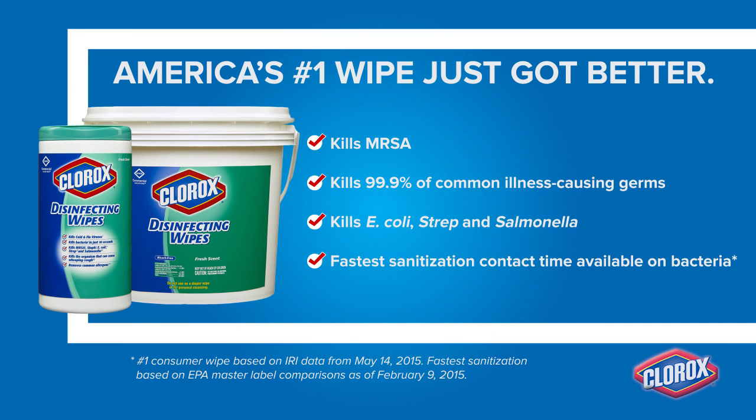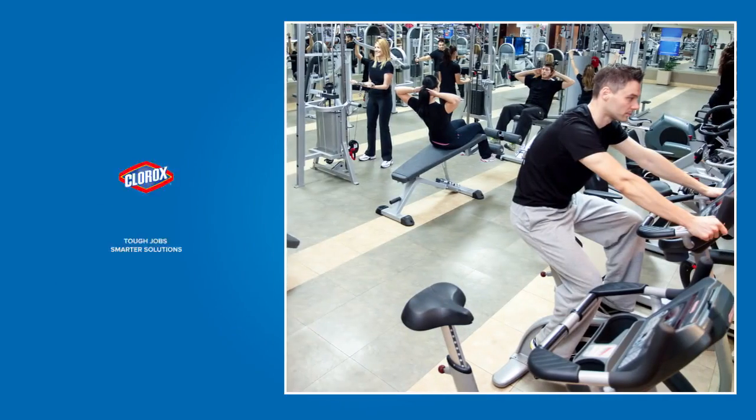America's number one wipe just got better and athletic facilities can be healthier.